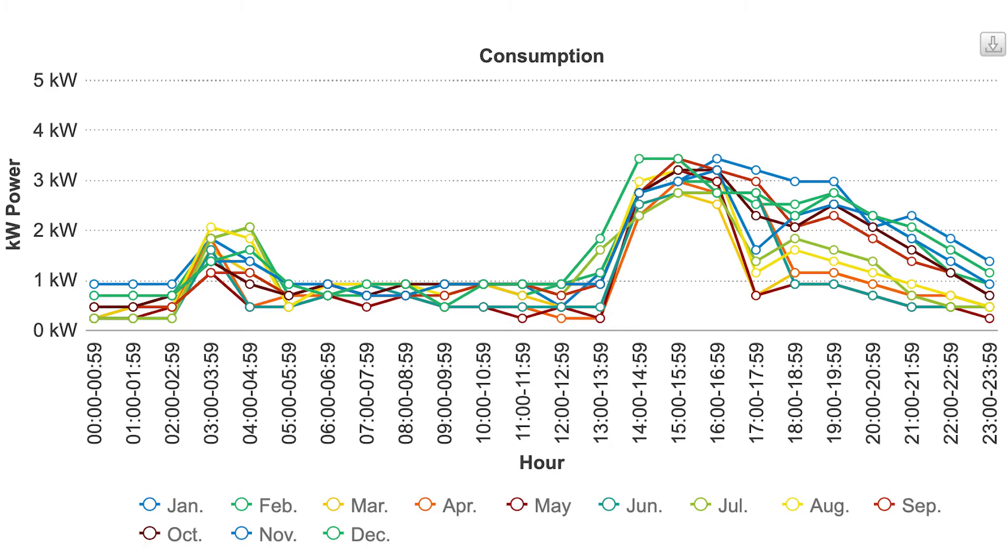Now let's look at load profile B. This household leaves the house very early in the morning and gets home in the early afternoon while the sun is still shining, so there's much more energy being used in the early afternoon. It's still 30 kilowatt hours per day — the same total as profile A — but structured differently across the 24-hour period.